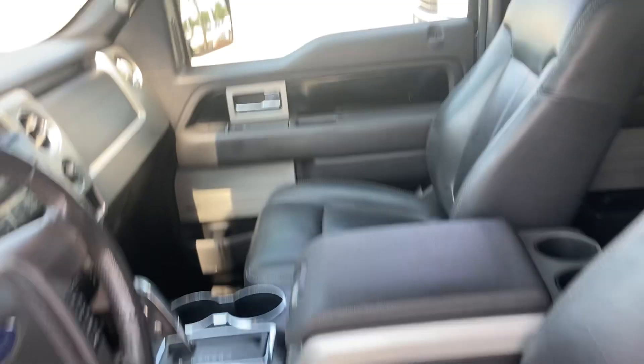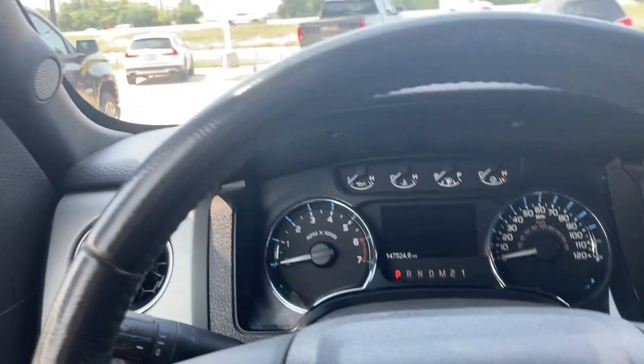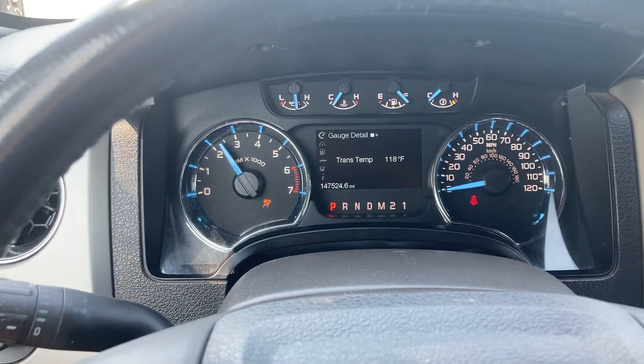This is 147,000 miles on it, but you would never know looking on the inside. It's got that nice leather interior. Hop on in real quick and start it up for you. Starts right up, no problem. Sounds great as well.